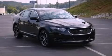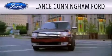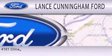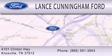Stop by today and test drive this automobile for yourself. Lance Cunningham Ford is dedicated to doing everything possible to ensure that the experience you have selecting your next vehicle is as pleasant as possible. We are located at 4101 Clinton Highway in Knoxville.